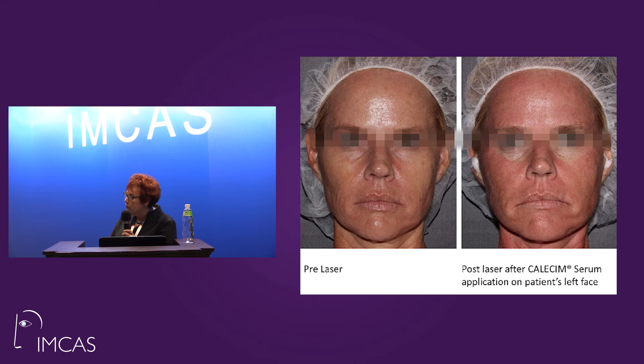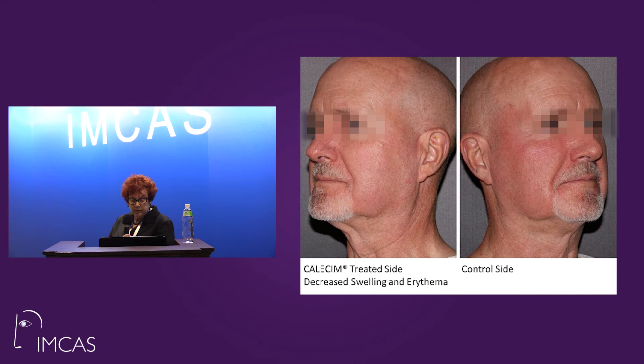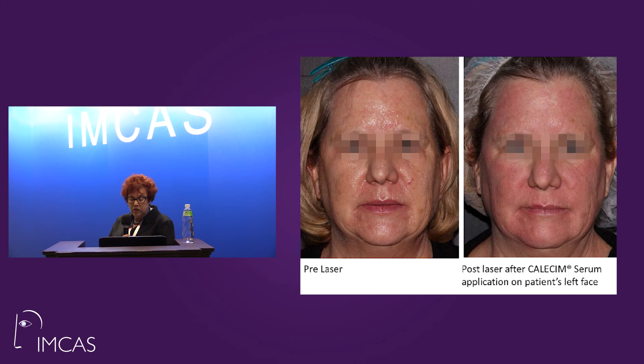The photos are not as dramatic, but the statements from the patients were 100% using the word 'wow, this is soothing.' We used basal media immediately after the treatment. On the right side and left side of their face, we immediately put the stem cell concentration protein-derived materials on, and their statement was, 'wow, that feels good.' On the control side you can see a lot more crusting immediately, whereas the treated side has less erythema within a minute of treatment.